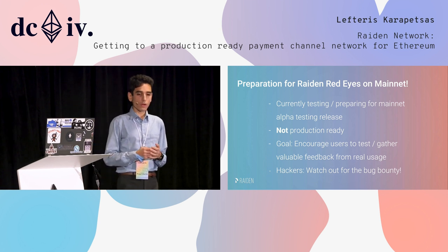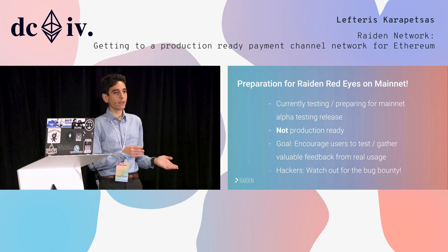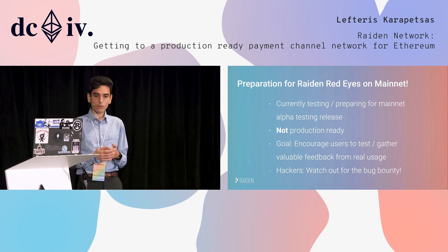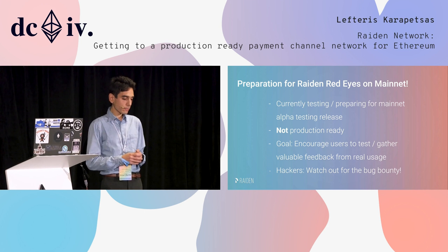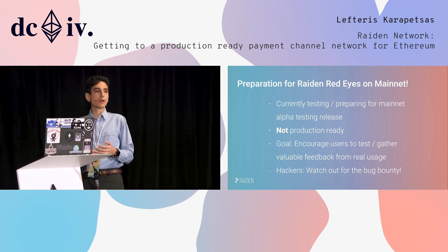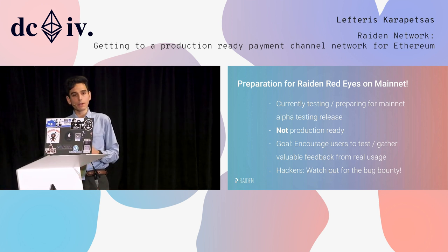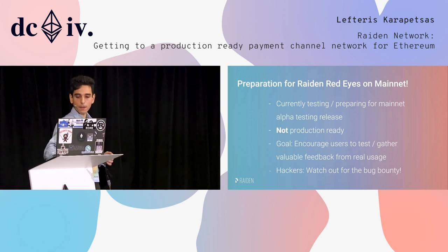The goal is to get mainnet feedback, because testnet is one thing but not many people use your software on the testnet. As Jeremy also said, the behavior is rather different when you try your software on the testnet. We will release once we iron out most of the bugs, but we won't find everything, so we will also have a bug bounty for the mainnet release. Whenever we make the post, please watch out for the bug bounty rules.